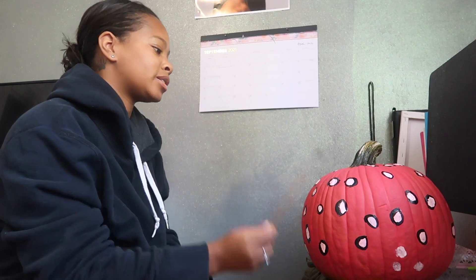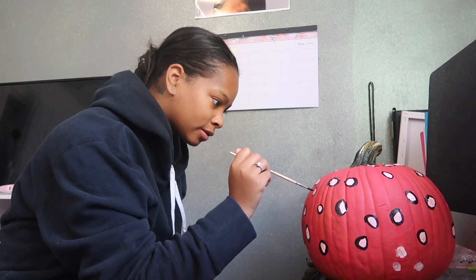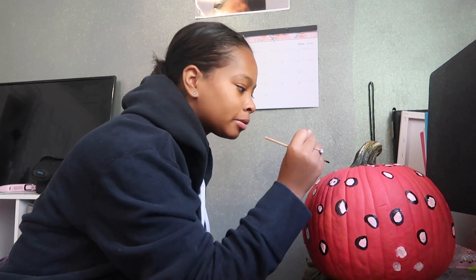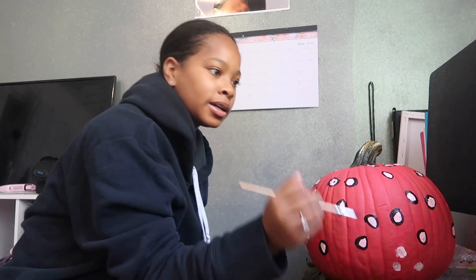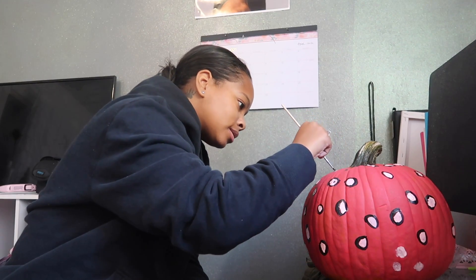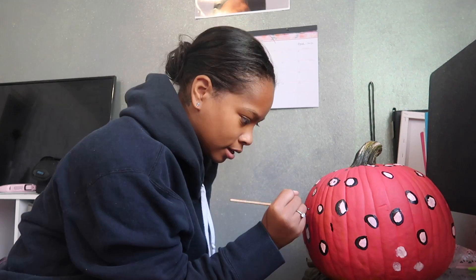Okay, now that I've pretty much outlined all my dots, I'm about to add a touch of black to the middle of them to really give that cheetah print look. Don't mind the dots over there that don't have anything on them — I just did those and have to add it.